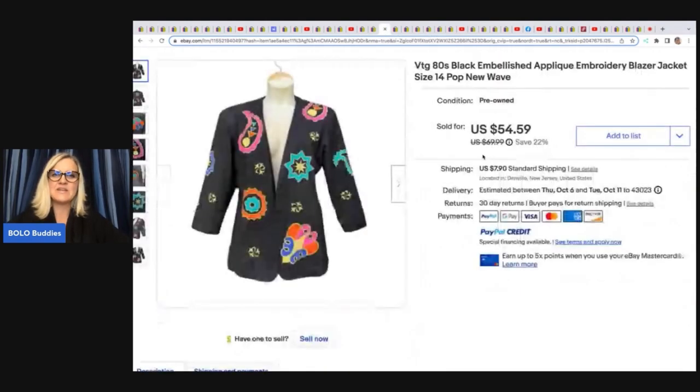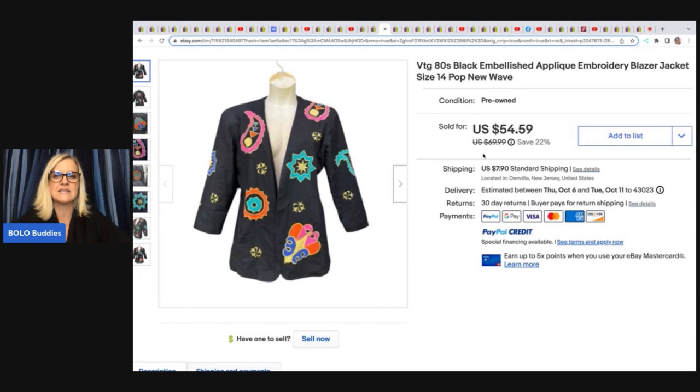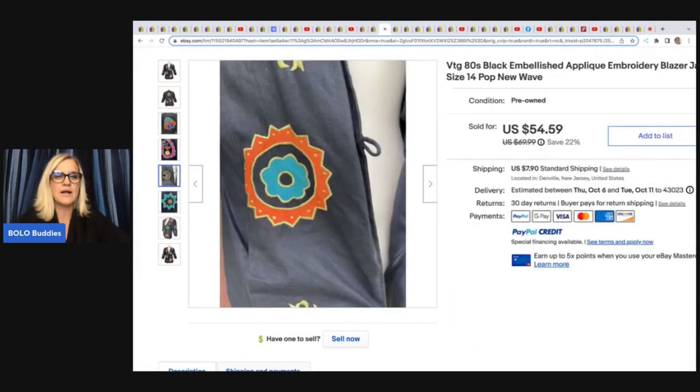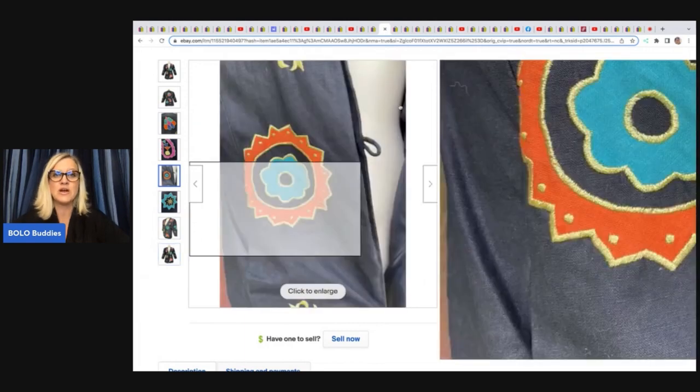The next item is this vintage 1980s black embellished applique embroidery blazer jacket, size 14, pop new wave. I would not have known to put 'pop new wave' in the title — she's incredible. She got it for $4.99 at the Salvation Army and sold it for $54.59 plus shipping. Having those keywords matters — people search those words, and if they're in your title, they're going to find your item.